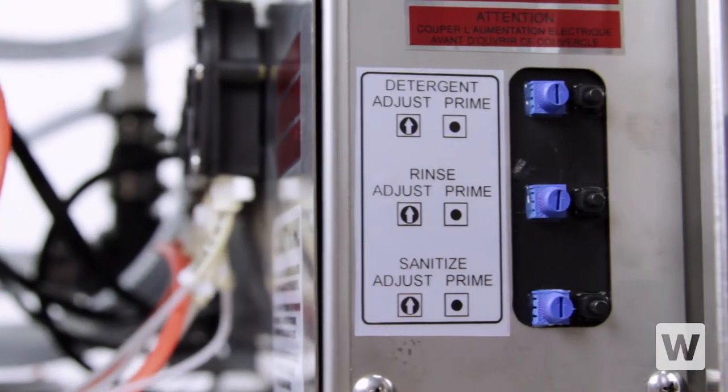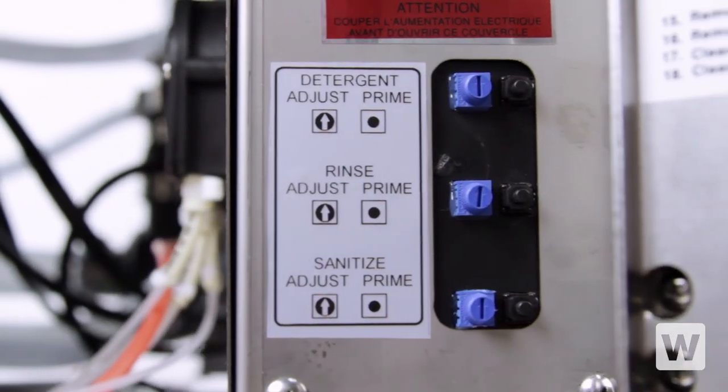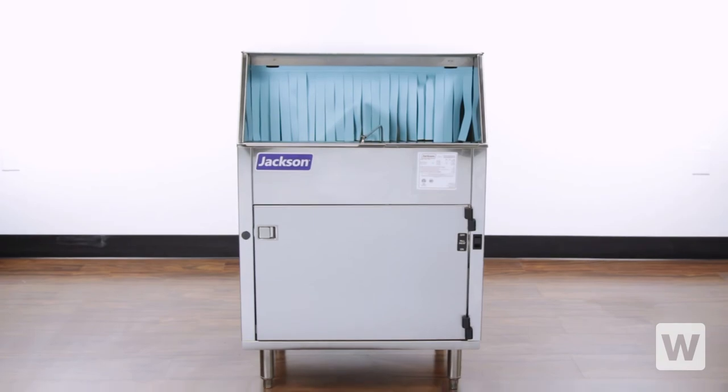The autofill feature and built-in chemical pumps for detergent, rinse, and sanitizer make this unit easy for anyone to use.